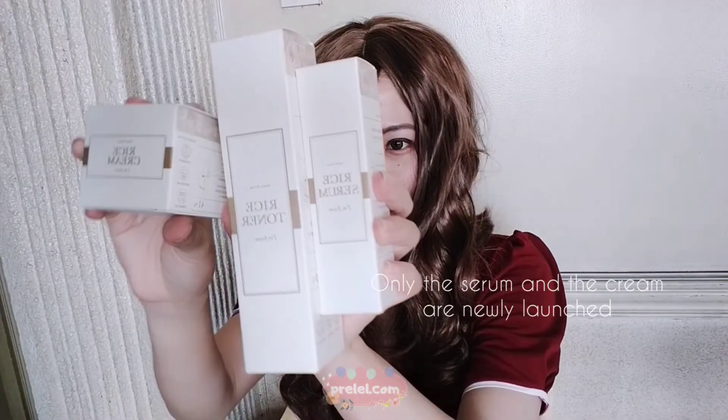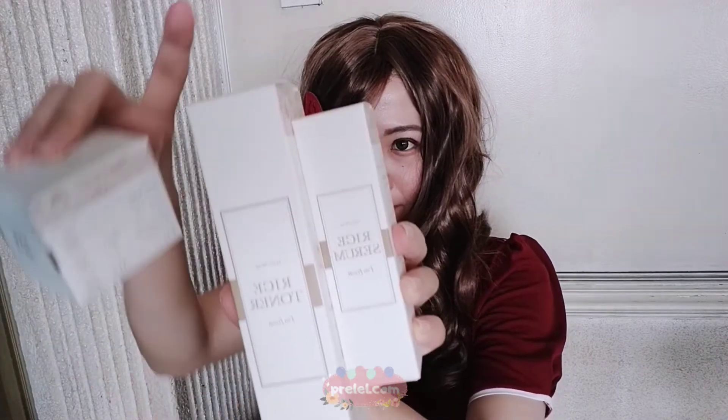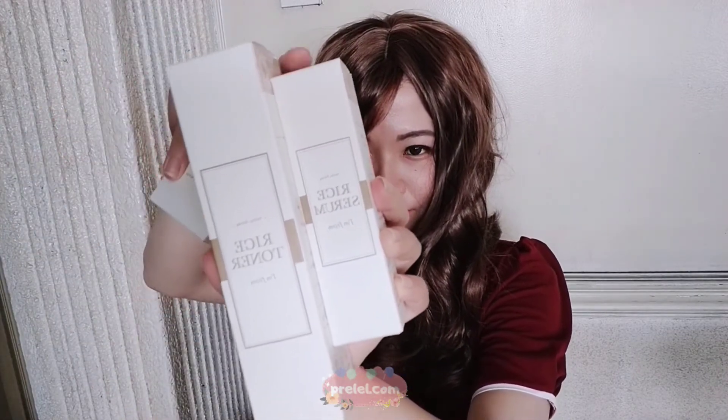Oh, so there are three products inside. We have three new products from Wishtrend: the I'm from rice cream, I'm from rice toner, and I'm from rice serum. These products are non-GMO, eco-friendly, organic, and cruelty-free. I also got a sample for the rice serum.